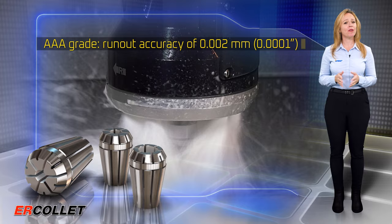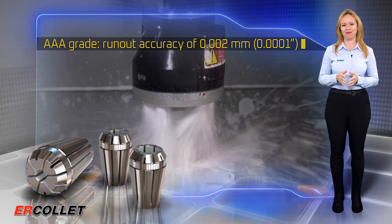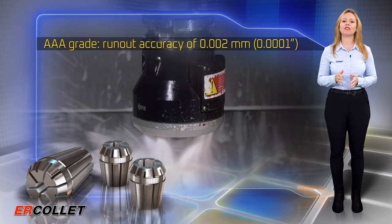The new ERAA collets comply with Iskar's high standards of finishing. A special coating to increase wear resistance and improve corrosion protection has been added, and the high surface finish guarantees consistent repeatability and prolonged run-out accuracy.